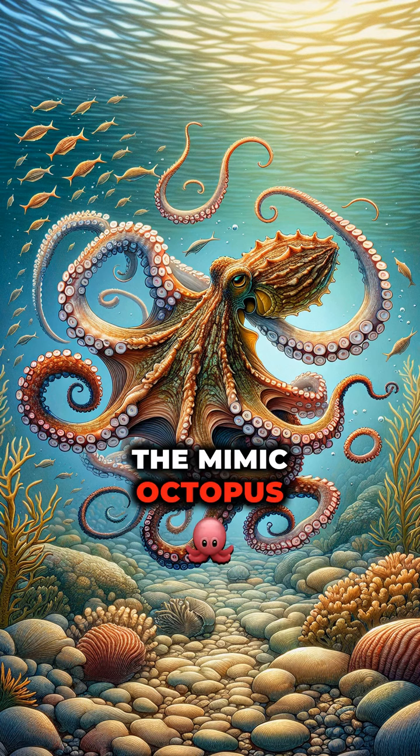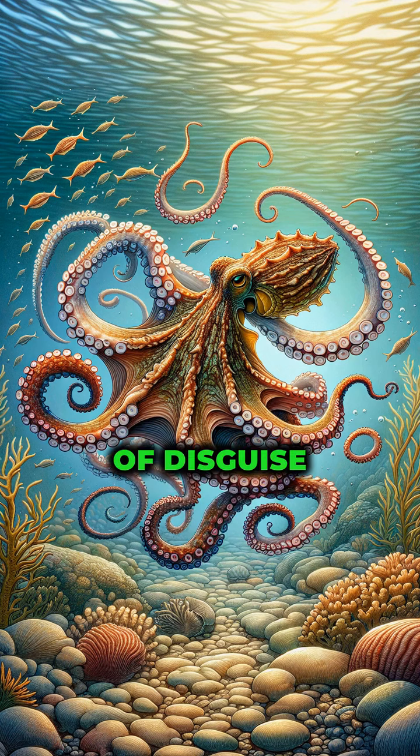The mimic octopus is nature's master of disguise, contorting its body and changing colors to imitate local sea life, like lionfish and banded sea snakes.